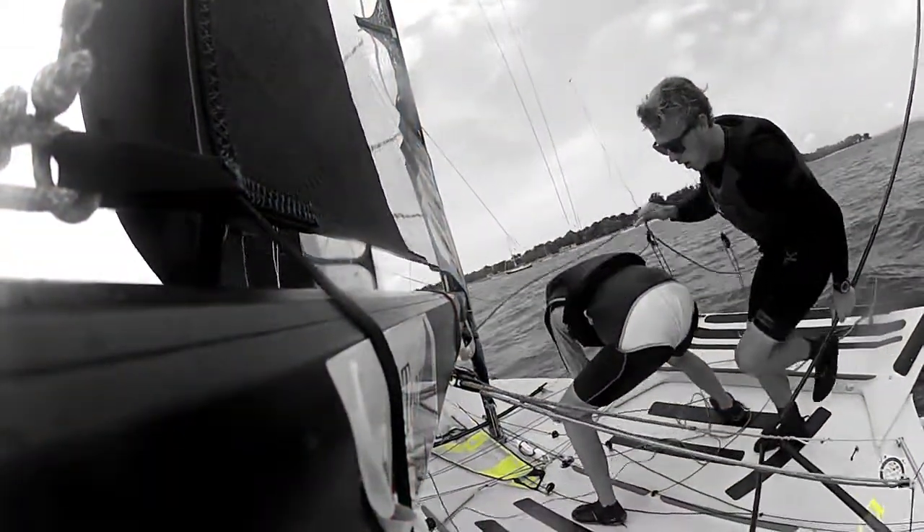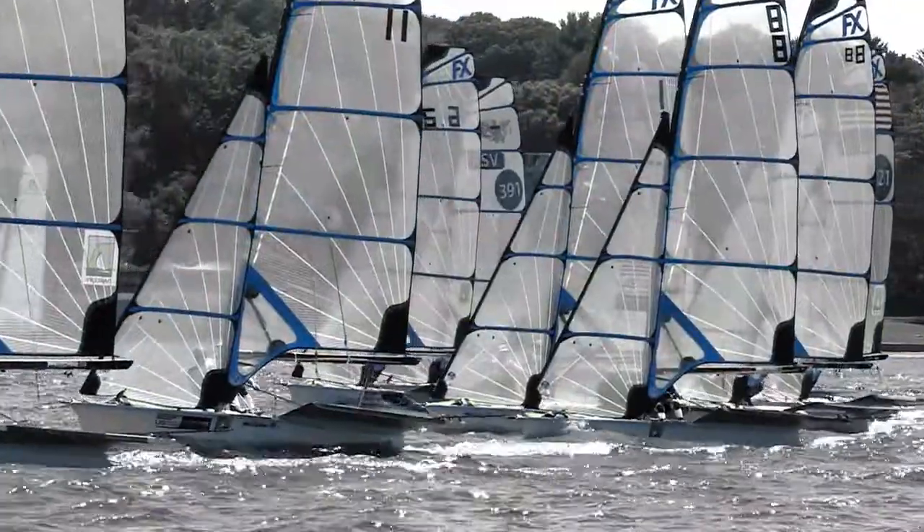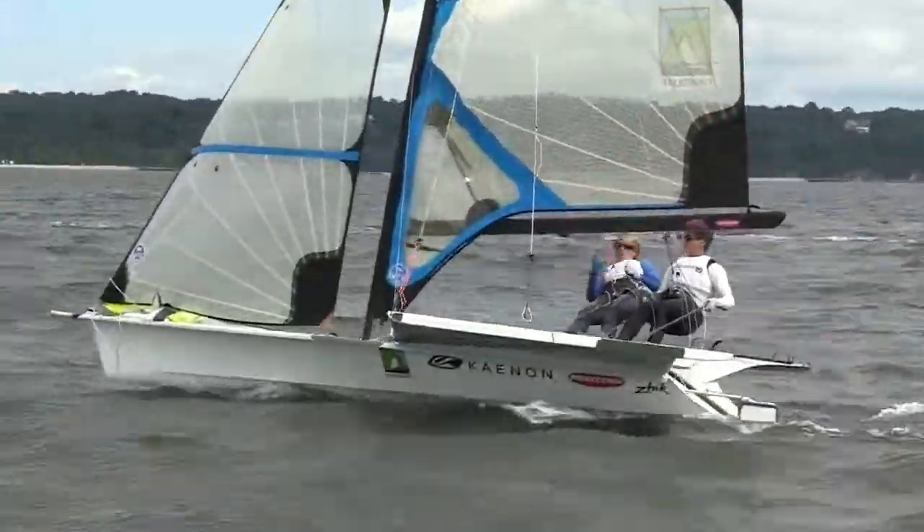In the 49er FX class, we saw the traditional two female teams pushing for the top of the podium, but we also saw the next generation of skiff sailors, male and female, testing themselves and their boats.